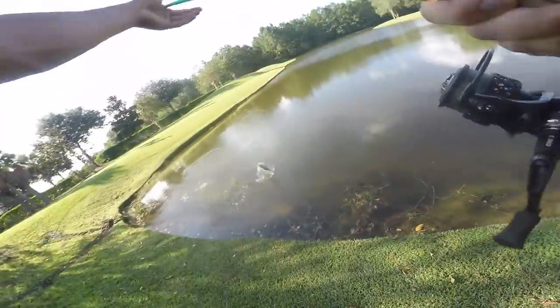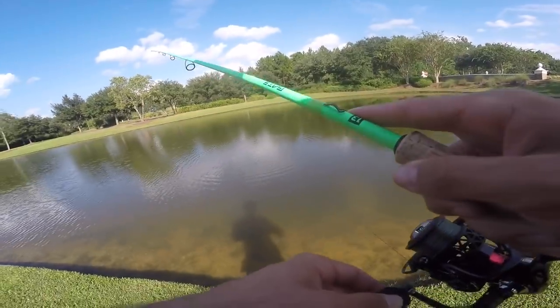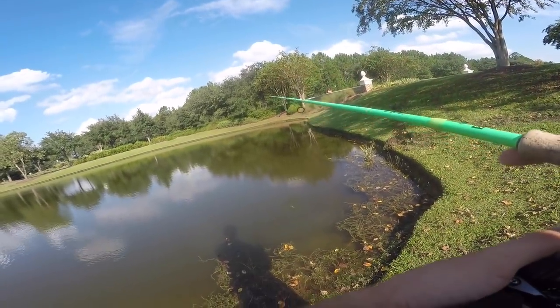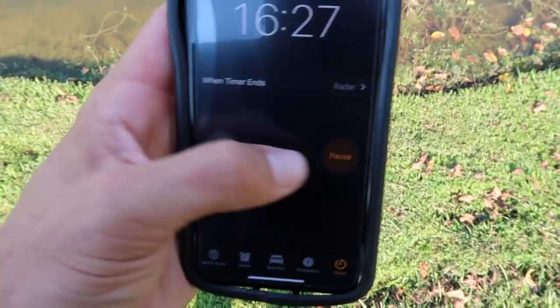There he is — decent one. Fish number six! Look at him choking that ned rig, that's awesome. Fish number seven — it's happening baby, back to back now. We officially have 16 minutes and 30 seconds left; I'm gonna pause this and get to another pond. We caught eight fish in about 10 minutes, which is pretty good — just throwing and hopping this ned rig super fast. With about nine minutes left, let's get to the other pond.